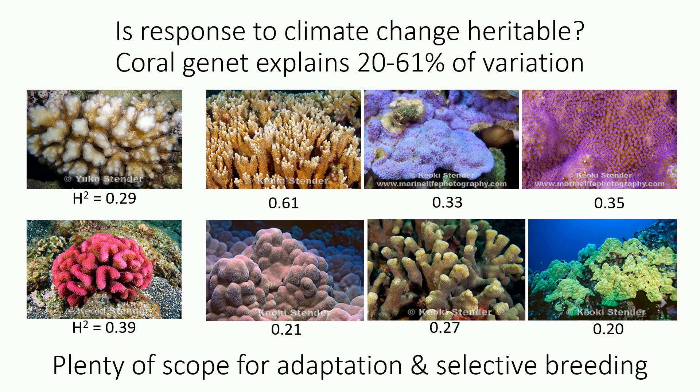This is broad-sense heritability, which is different from what Adriana was just discussing — narrow-sense heritability — where you're actually looking at parent-offspring regressions. These are broad-sense heritability estimates, meaning we're looking at the holobiont as a whole. We cannot attribute variation specifically to the host or the symbionts; this is the overall proportion of variation explained by the coral colony as a whole, and we cannot partition that variation further.